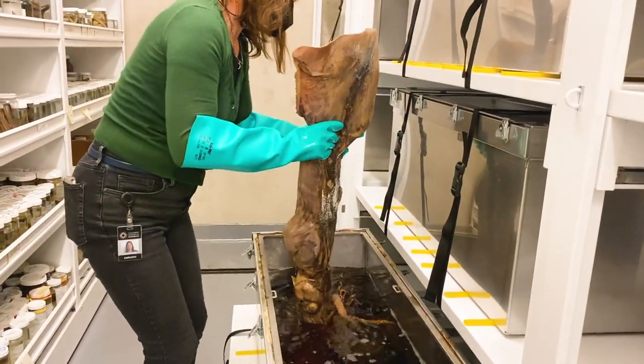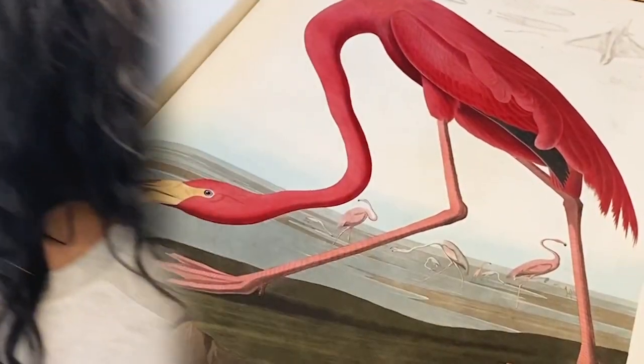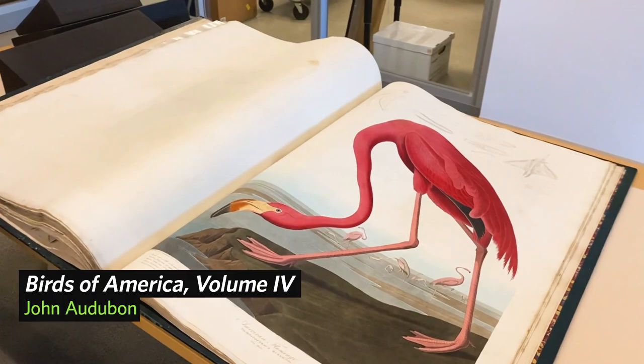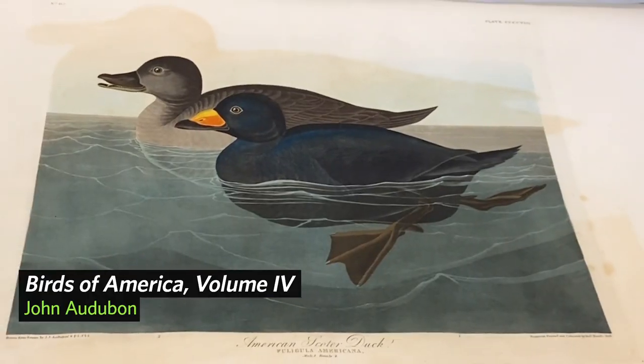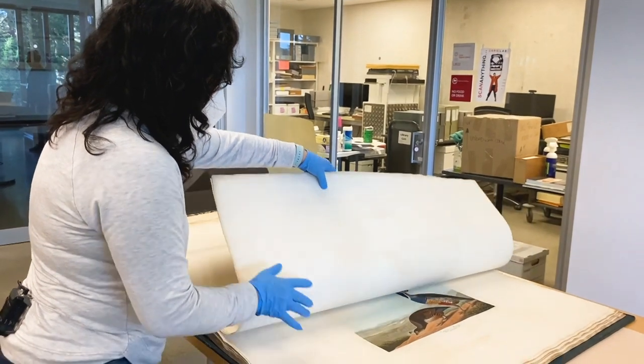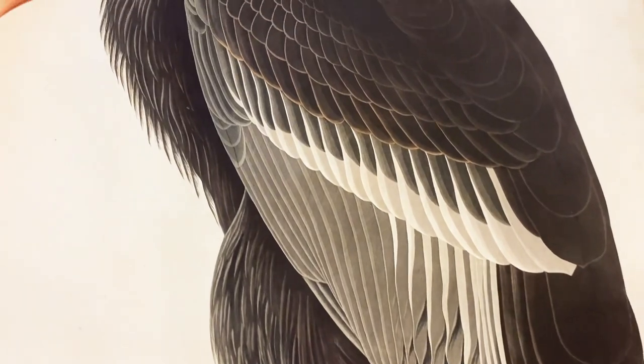You'll see some extraordinary objects like this Audubon book that's over 200 years old. The Audubon books were originally 425 hand-colored prints. There were over 50 colorists who would apply each color in an assembly line fashion, and they would use Audubon's original painting as their reference.